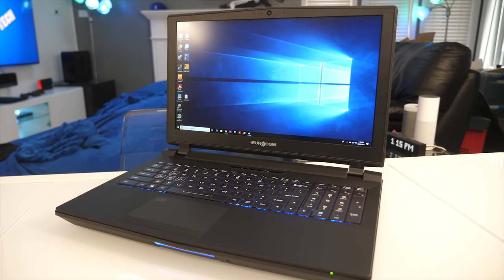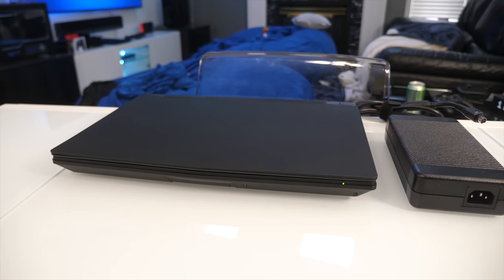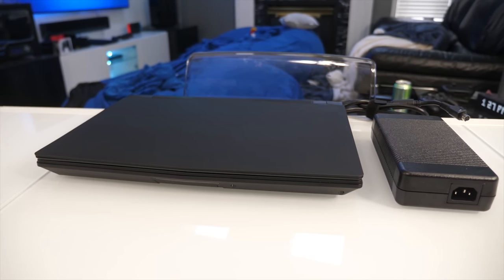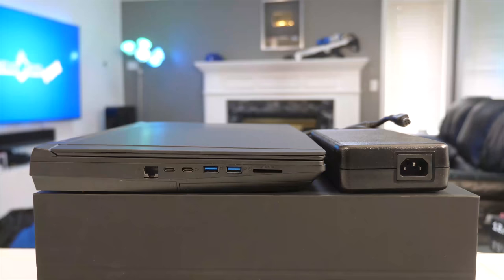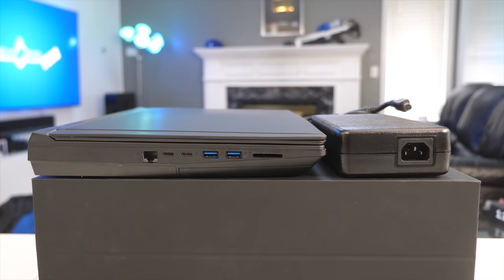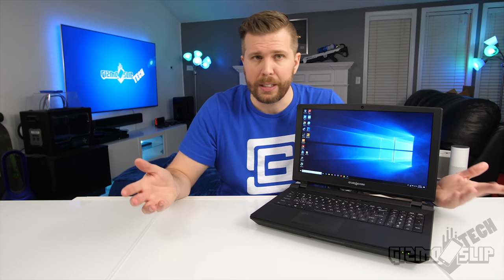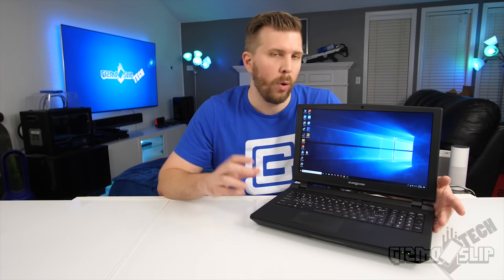First, let's talk about usability. This thing is a very thick laptop, but it weighs actually less than eight pounds, though the power brick is also fairly weighty, right around three pounds as well. So total travel weight is about 11 pounds with everything, which is quite a bit heavier than a lot of thinner gaming laptops that this will be going against.